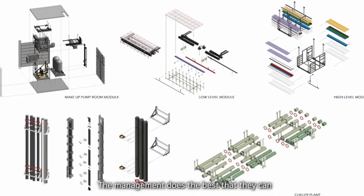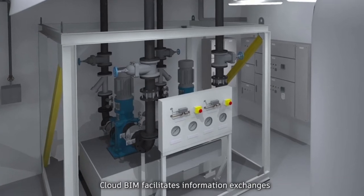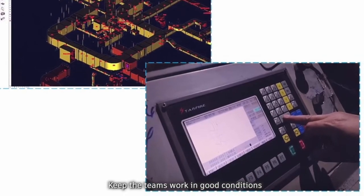Management did the best they could to allow a portion of staff to work from home to keep all staff in a safer condition. COW BIM facilitates information exchange, collaboration and work running normally, keeping the team's work in good condition.